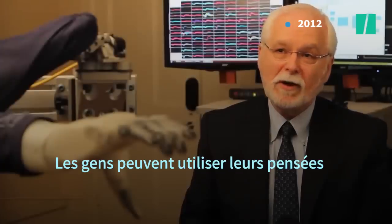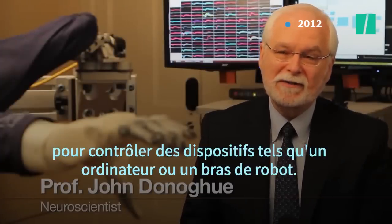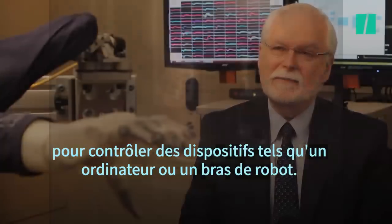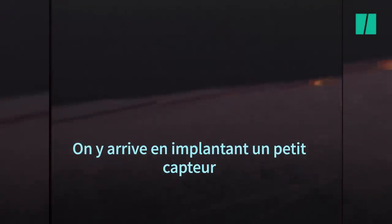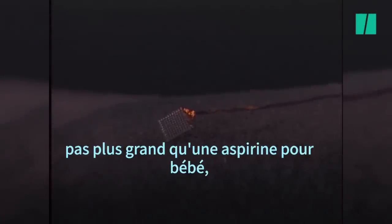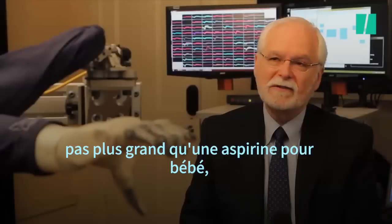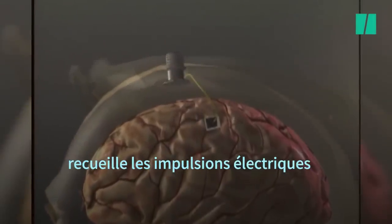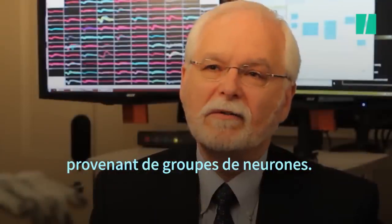It is possible for people to use their thoughts to control devices, either a computer or a robotic arm. The way that happens is that we implant a tiny sensor, just about the size of a baby aspirin, just into the surface of the brain. And that sensor picks up the electrical impulses from a bunch of neurons.